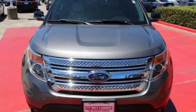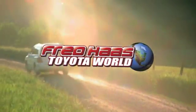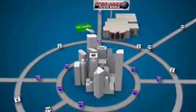See this capable Explorer today. Fred Haas Toyota World has been a hallmark of our community for more than 40 years. Easy to find on I-45 North at Luetta, just 2 miles north of 1960.